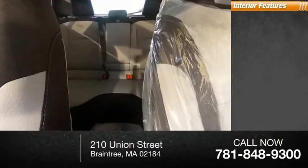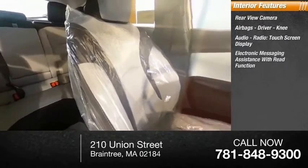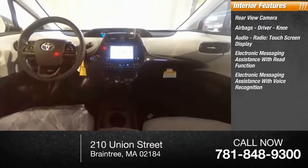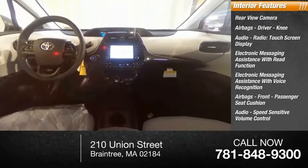Inside you'll find a rear view camera, airbags including driver and knee, audio radio, touchscreen display, electronic messaging assistance with read function, electronic messaging assistance with voice recognition, front passenger seat cushion airbags, audio speed sensitive volume control, and trip computer.